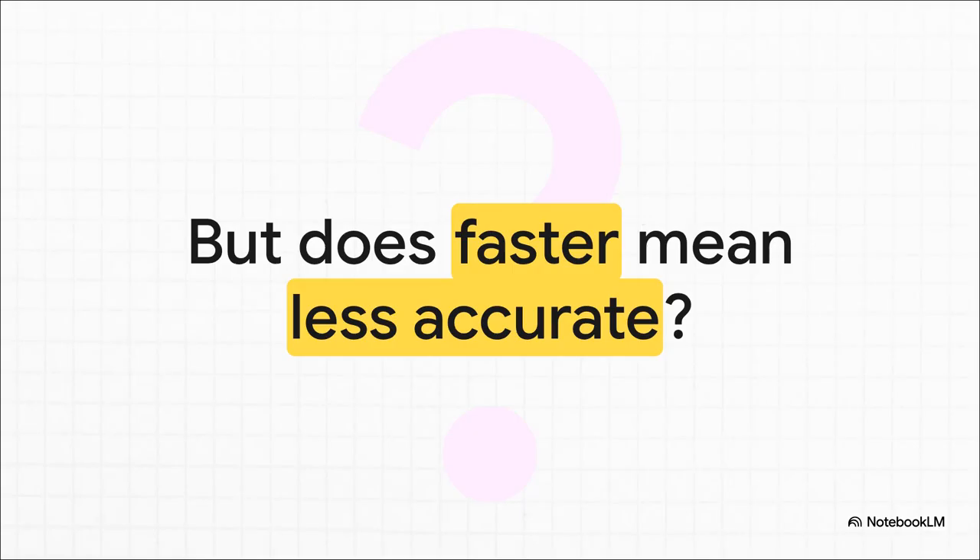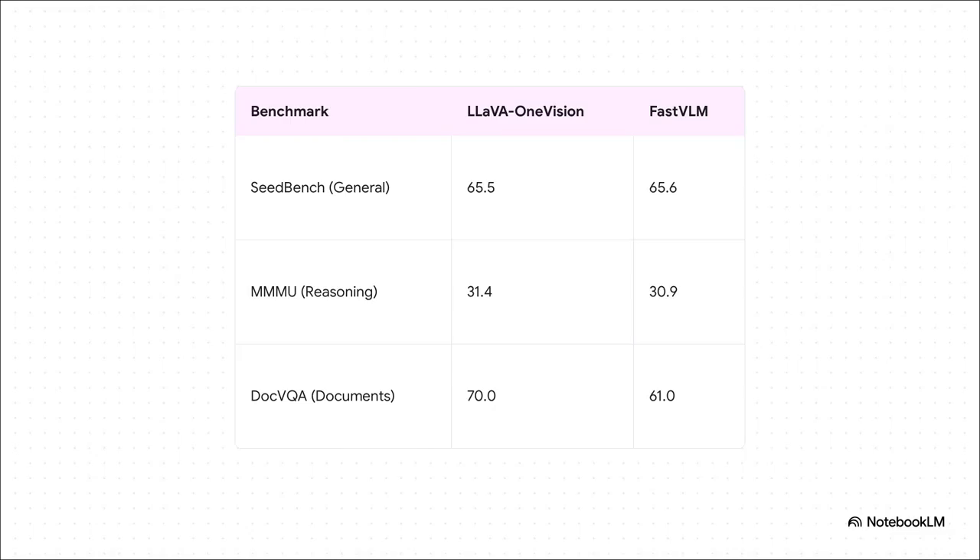Being the fastest is completely useless if the answers are suddenly wrong. Did this incredible speed-up come at a cost to actual intelligence? Amazingly, the answer is a resounding no. On general benchmarks it's virtually identical. On really tough reasoning tests, they're neck and neck. There's a bit of a dip on document-specific tasks, but for an 85 times speed improvement, that is a trade-off pretty much anyone would take. It proves you can have both — fast and smart.